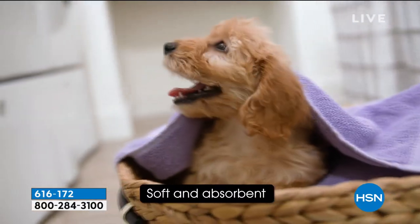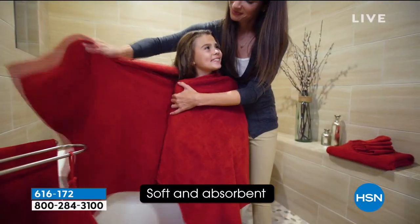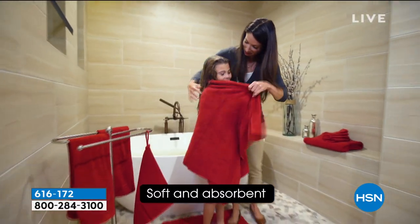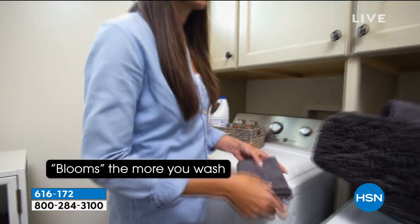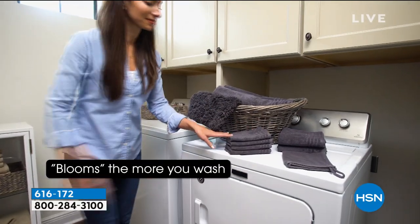The puppy's not included. But these feel like — the more you wash them — the softest, fluffiest little puppy, because they bloom. Every time you dry them, they get bigger and fluffier and softer.